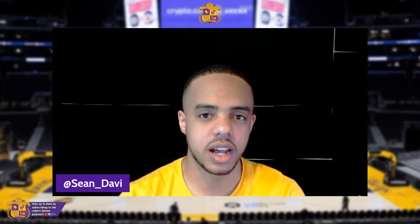Hello, Lakers Nation. Sean Davis here for LakersNation.com, your home for everything Lakers. And it's time.